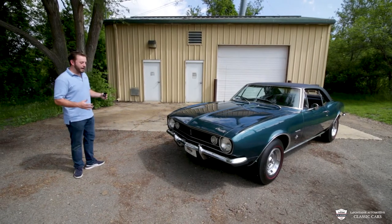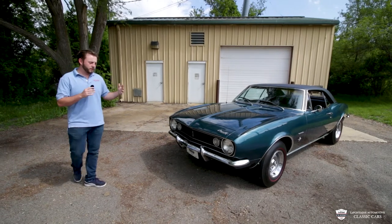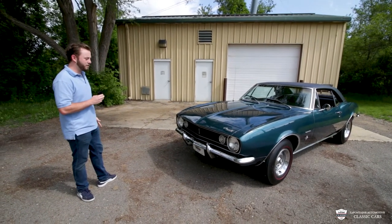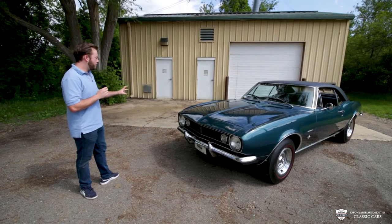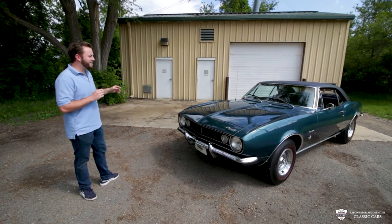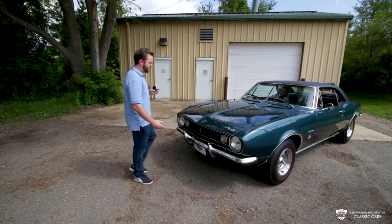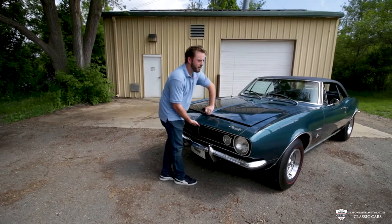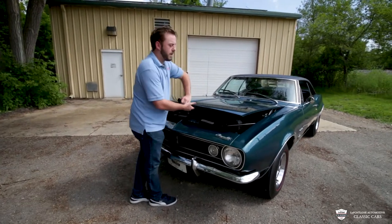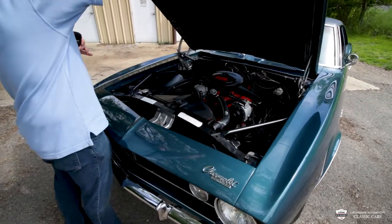This car is absolutely gorgeous. It's incredibly, incredibly well done. Everything is restored to a high level — all the chrome, all the beauty work, all the bright work, the lenses. It even has date-coded original glass. This is a 10 out of 10 Camaro. The restoration work was done about 20 years ago, but I could tell you it was finished yesterday. It looks that impressive.